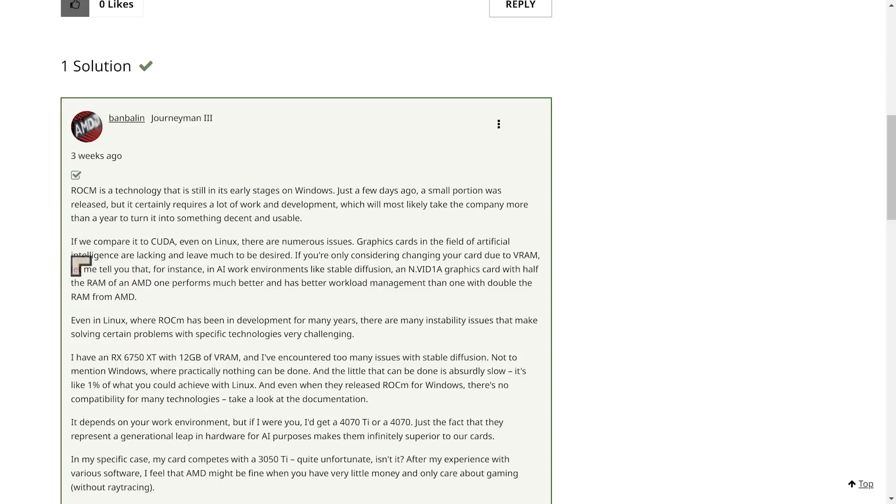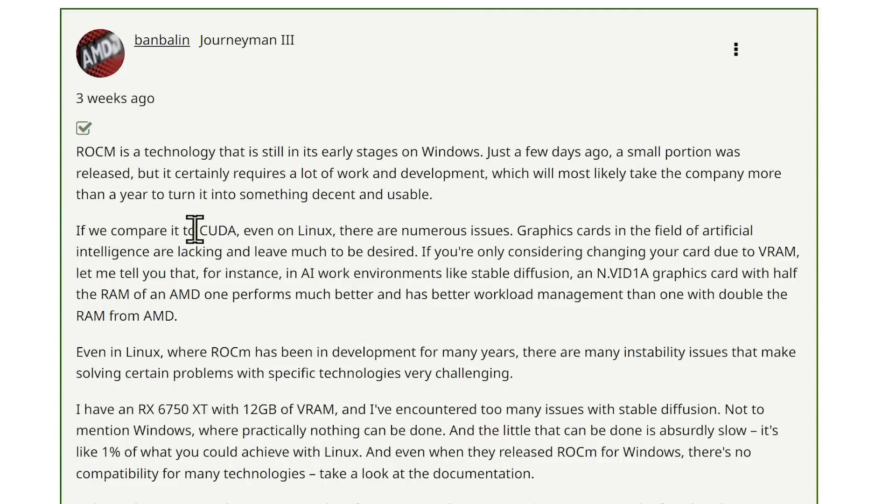One individual, Ban Balan, says: "If we compare it to CUDA, even on Linux, there are numerous issues. Graphics cards in the field of artificial intelligence are lacking and leave much to be desired. If you're only considering changing your card due to VRAM, let me tell you that in AI work environments like Stable Diffusion, an NVIDIA graphics card with half the RAM of an AMD one performs much better and has better workload management than one with double the RAM from AMD." Feel free to jump in the comments with your own ideas about this.